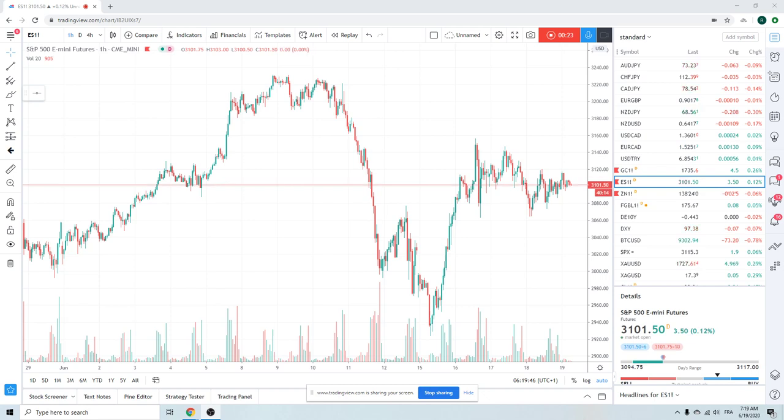Some people say that the big pain is $3,100, some are saying $3,200. It's not super clear to me where the options are going to expire. But just let it be known that quadruple witching usually means silly, directionless volatility. Heads up.